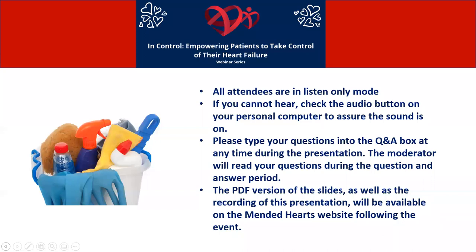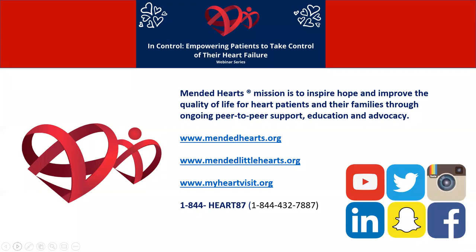Just a couple of quick housekeeping notes before we get started. All attendees are in listen-only mode. If you can't hear, hopefully you can see the slides and read them — check your audio button on your personal computer to make sure the sound is on. Please type any questions into the Q&A section at any time during the presentation, and I will read them at the end. A PDF version of the slides and a recording will be available on the Mended Hearts website following the event.